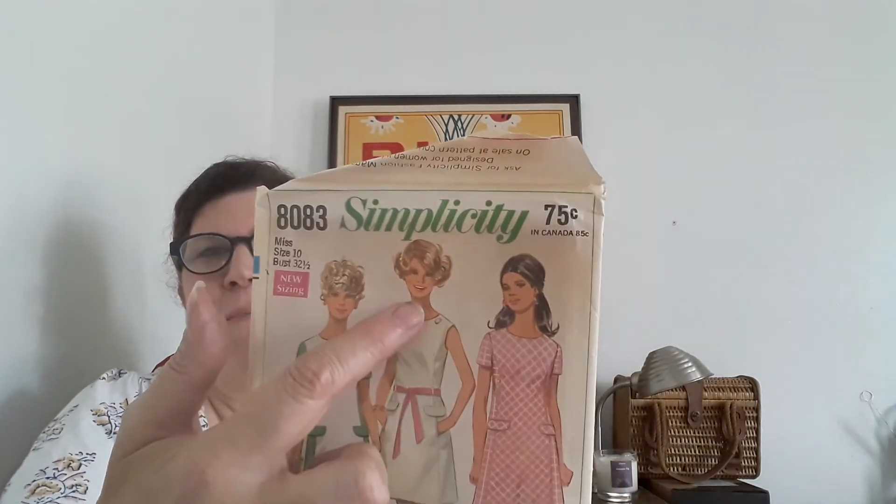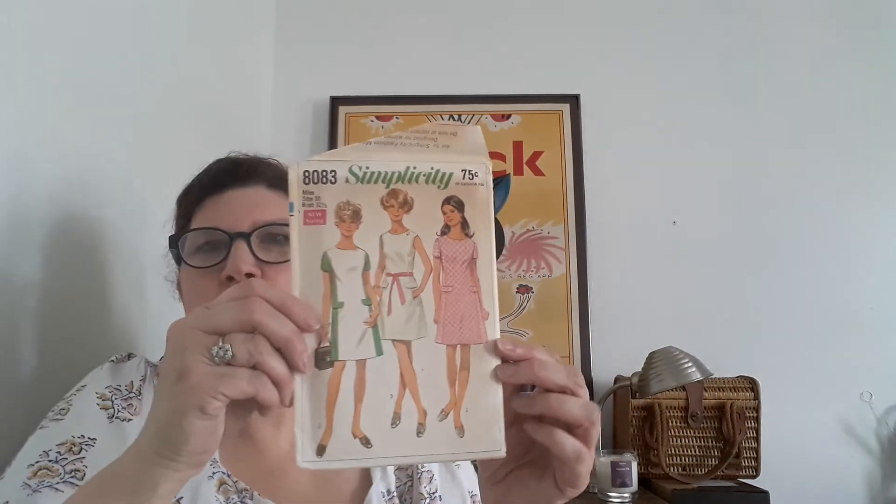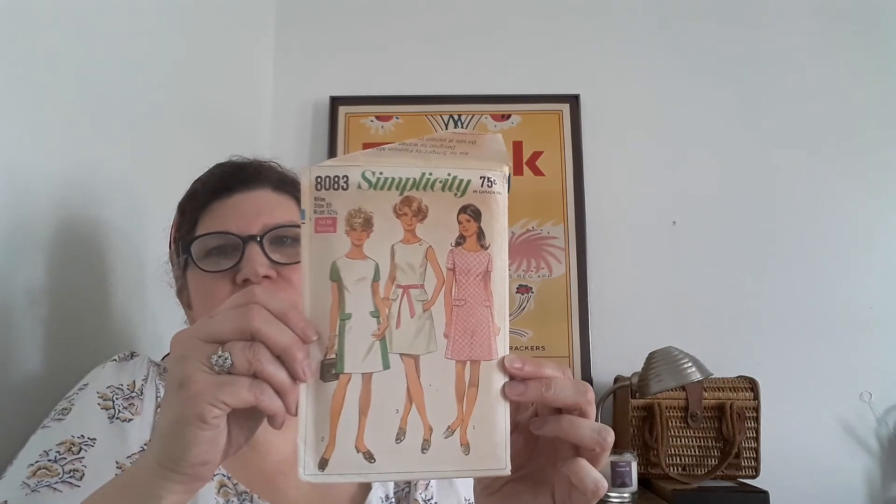Oh, I love it. Okay, see this hair? My mom had that hair. I remember when my mom's hair was like that in the early seventies. This is definitely early seventies — I kind of remember my mom wearing this stuff. An Anne Adams pattern.